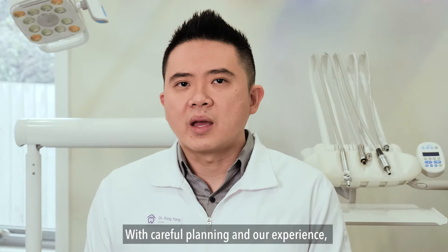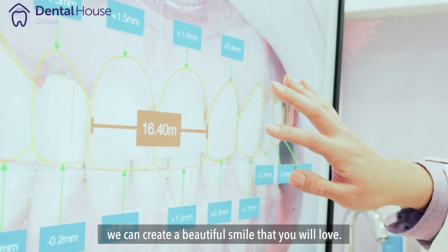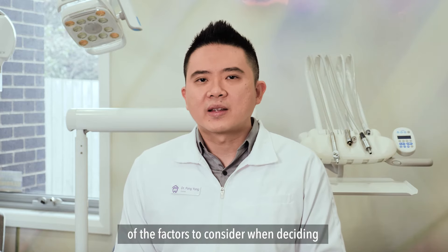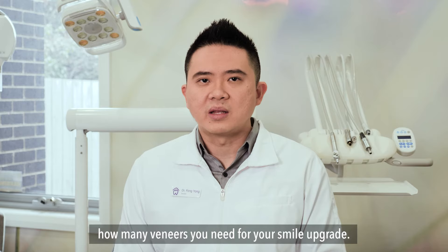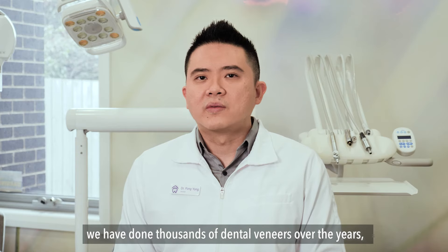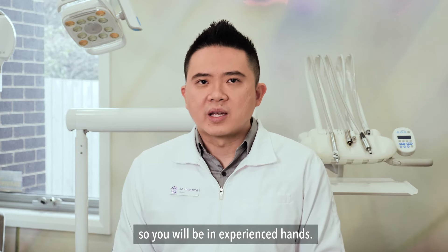With careful planning and our experience, we can create a beautiful smile that you will love. I hope this gives you a better understanding of the factors to consider when deciding how many veneers you need for your smile upgrade. If you are considering upgrading your smile with veneers, we would love to help. Here at Dental House Group, we have done thousands of dental veneers over the years, so you will be in experienced hands.